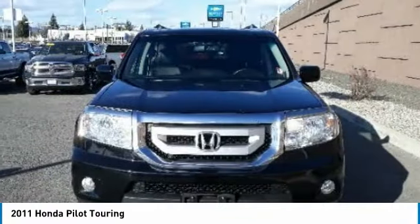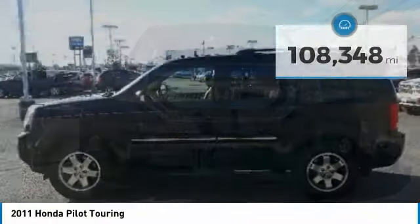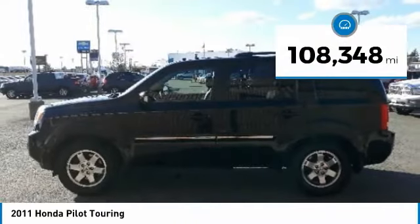You'll be ready for almost anything in the Honda Pilot, and it is priced below $15,000. This vehicle has less than 110,000 miles.